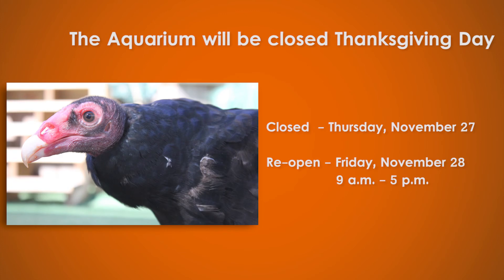Just a reminder, the aquarium will be closed Thanksgiving, but we will reopen the following day, Friday, November 28th, in our normal 9-5 hours. And that's all for this month on The Current. Thanks for joining us and be sure to tune in next time to see what's going on at the Texas State Aquarium. For more information about the aquarium or anything you saw in this program, you can visit our website at TexasStateAquarium.org. See you next month!